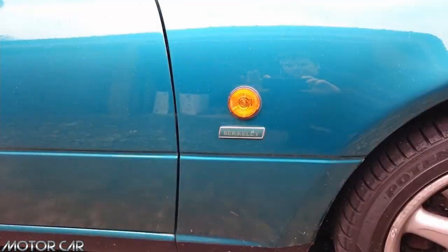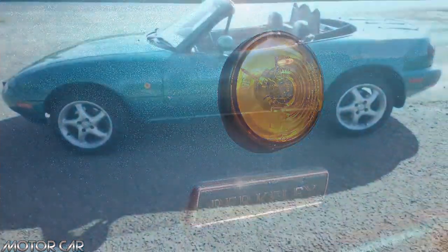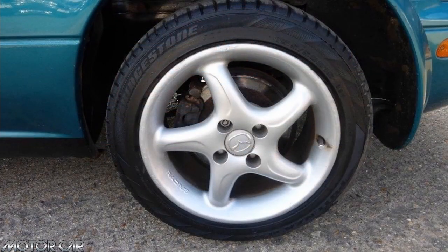There have been a number of models and special editions available. The Berkeley edition name comes from the luxury Berkeley Hotel in Knightsbridge, London. At the time, Mazda ran a competition to win a weekend break there.